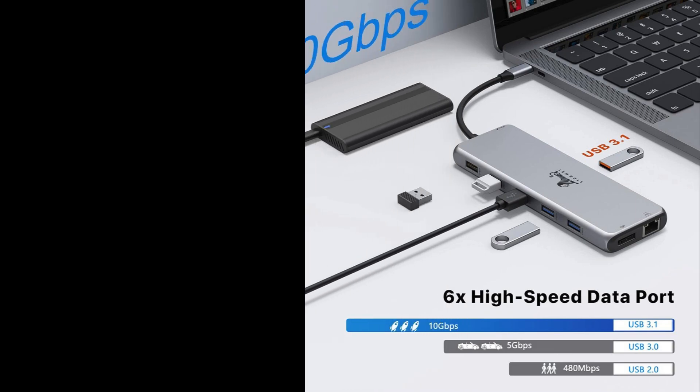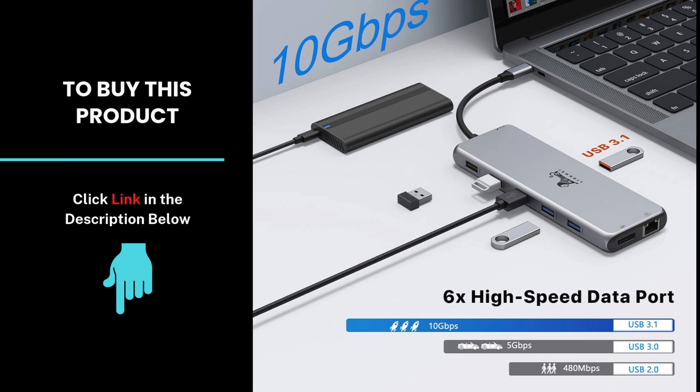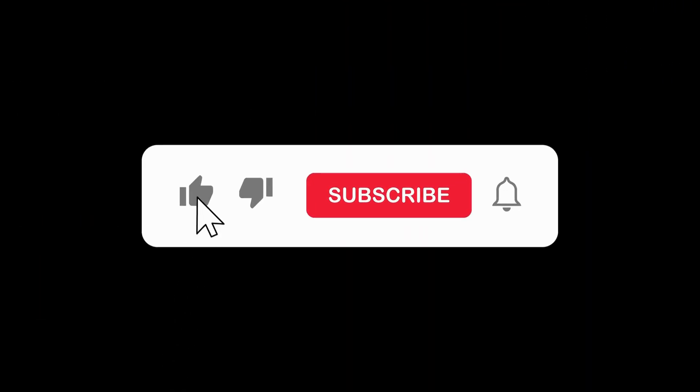This docking station is a standout choice for anyone looking to boost their productivity and connectivity. Check the link in the description for more details, and don't forget to like, subscribe, and hit the bell for more tech reviews.